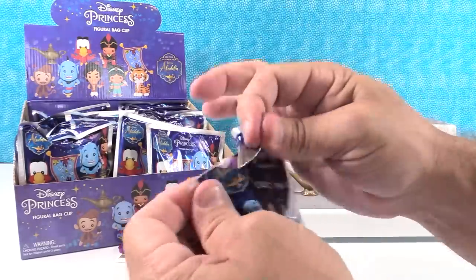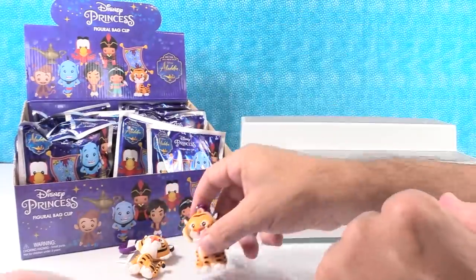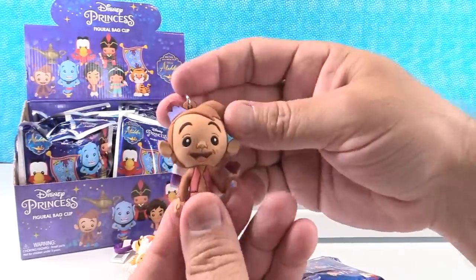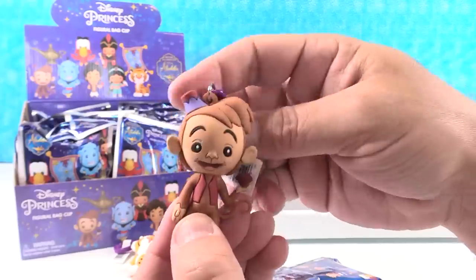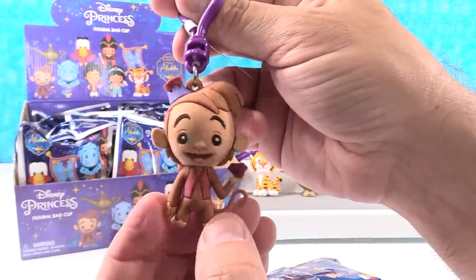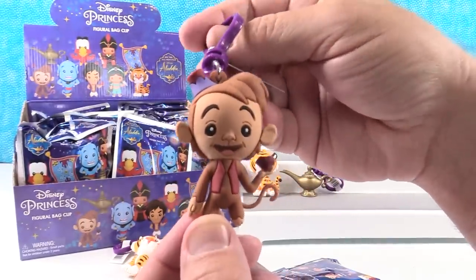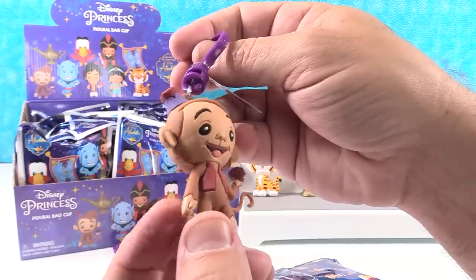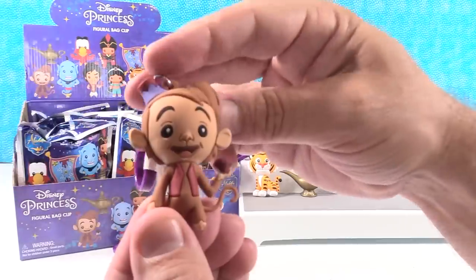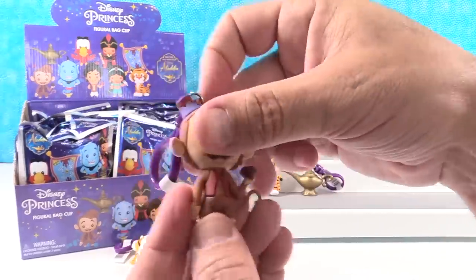Come on, genie. No, it's another Raja. I hope I didn't wish for more Raja. We have an Abu! I really like this Abu because he's holding the gem from the Cave of Wonders — that was one of my favorite scenes of the movie. I was actually hoping that maybe one of the mystery figures would be like the cave mouth. There's the big gem that Abu goes after, of course, starting the destruction of the Cave of Wonders.